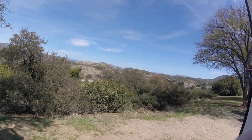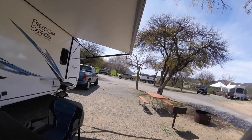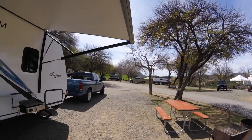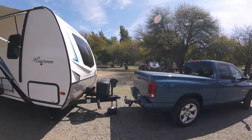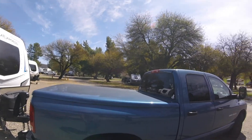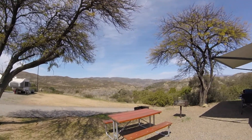Hello everybody, this is our new campsite here, Vail Lake. We're on the upper Chardonnay Mesa campsite and it's really nice here. There's my blue Dodge truck Hemi, and it's pretty nice around here, looks really nice. We got a little view of the lake right there if you can see it.